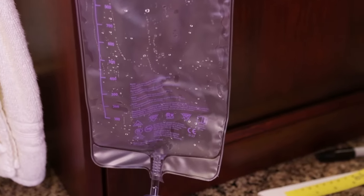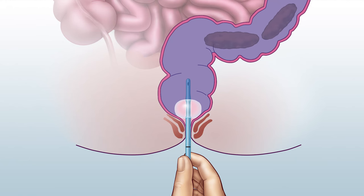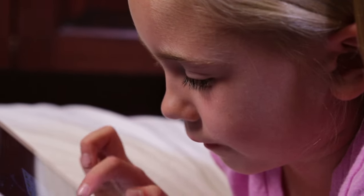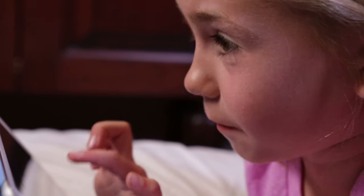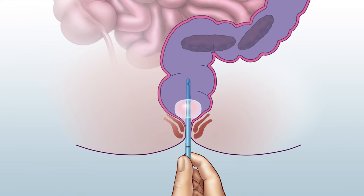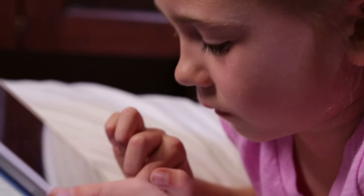Once all the solution has emptied from the bag, keep holding gentle tension on the catheter. Try to have your child stay in the same position for 5 to 10 minutes. During this time, they may have feelings of urgency or mild abdominal cramping — this is normal. The solution is irritating the colon for the effect of the enema. Use items for distraction during this time.